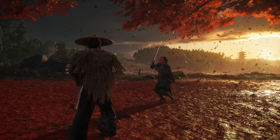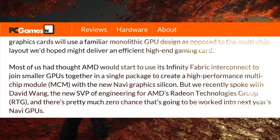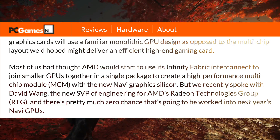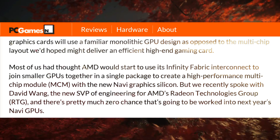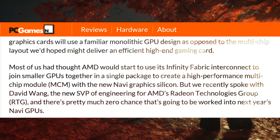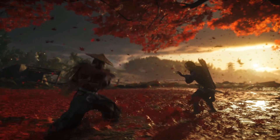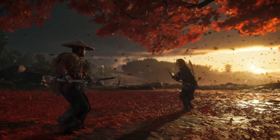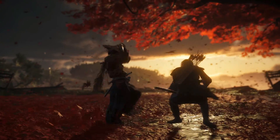I'm also going to quote an article from PCGames.com, and I'll leave a link for that in the description down below as well. They go on to say that Navi will be a traditional monolithic GPU, not a multi-chip module. They also say that AMD is quoted as saying that Navi will come out next year. If Navi is coming out next year, and Navi was developed specifically for the PlayStation 5, would that not mean that the PlayStation 5 is coming out next year?